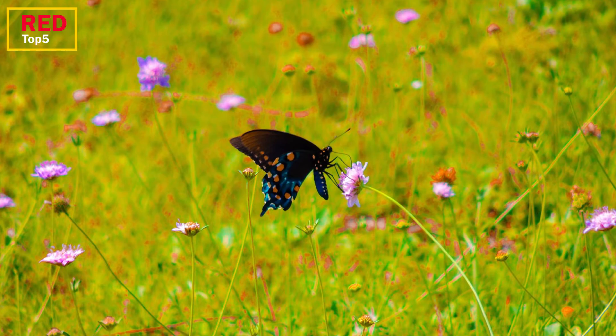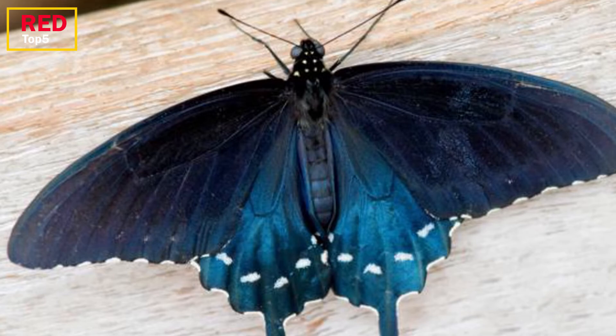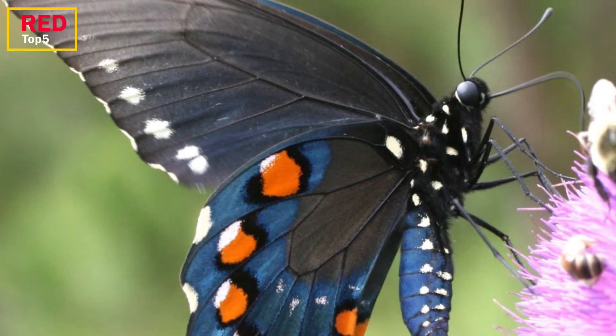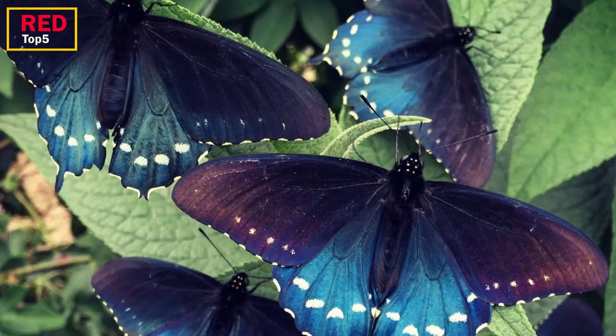Number 2: Pipeline Swallowtail. One of the most deadly butterflies is the magnificent pipeline swallowtail. The wingspan of this large North American and Central American butterfly ranges from three to four inches. Its forewings are black, but on the male, its scalloped tail and iridescent blue hind wings have white patches. Beautiful orange dots on a blue backdrop may be seen on the underside of the hind wings.